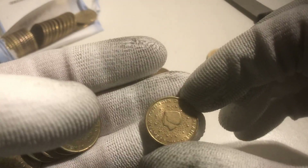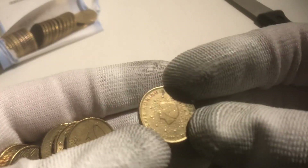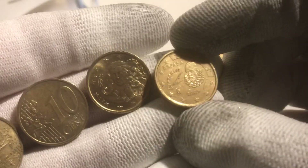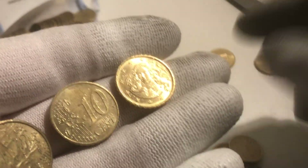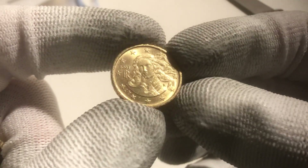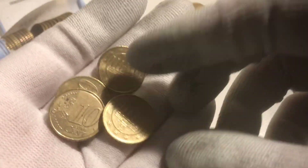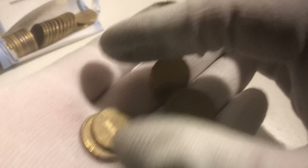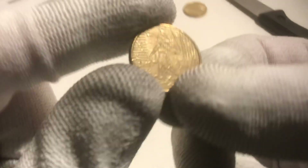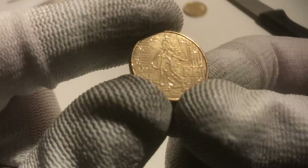Here we have one from the Netherlands, another one from the Netherlands. Here we have one from Spain, one from Italy in a very shiny condition — nice one. The rest of the coins are from Germany and one from France, from the year 2009.